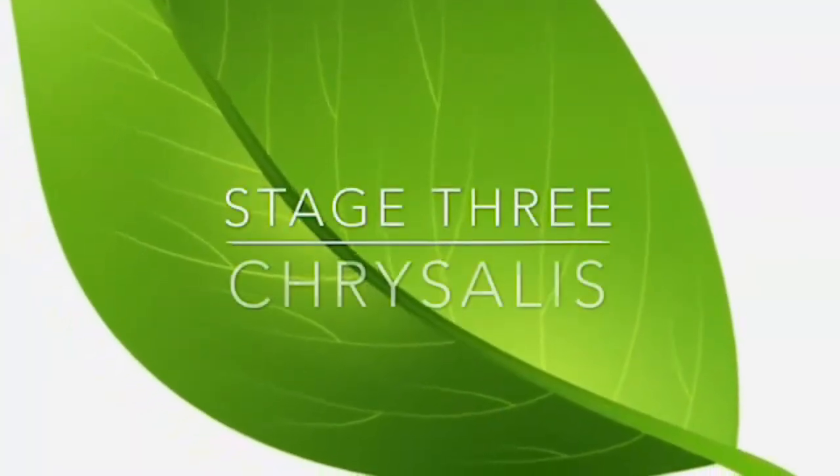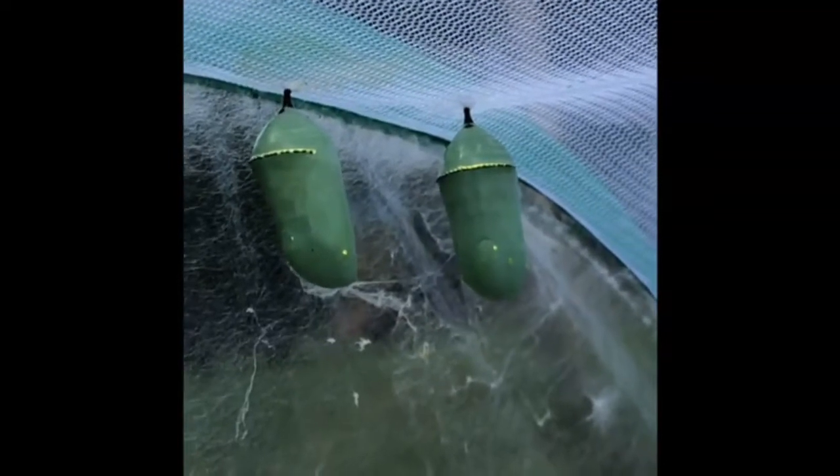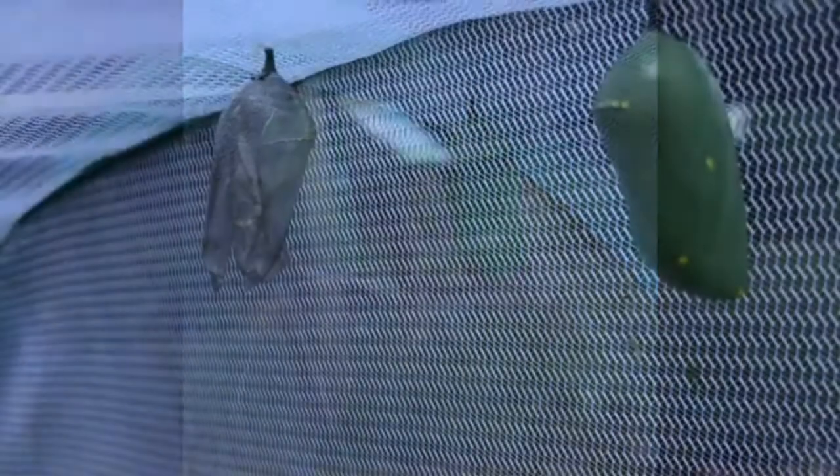They straighten out, their skin splits off, and the chrysalis is revealed underneath. It takes a few hours for the chrysalis to harden. There's gold on the top and a few gold dots on the bottom. The word chrysalis comes from the Greek word chrysos meaning gold. Inside this chrysalis the caterpillars are turning into monarch butterflies.